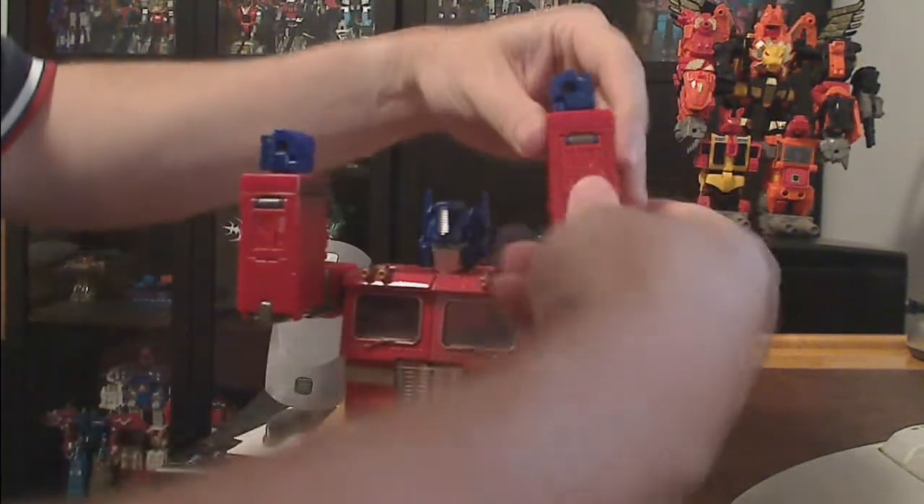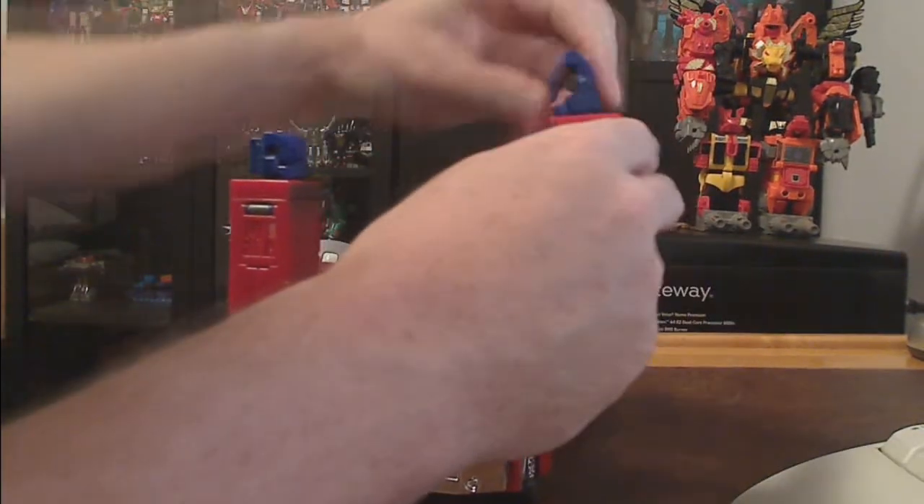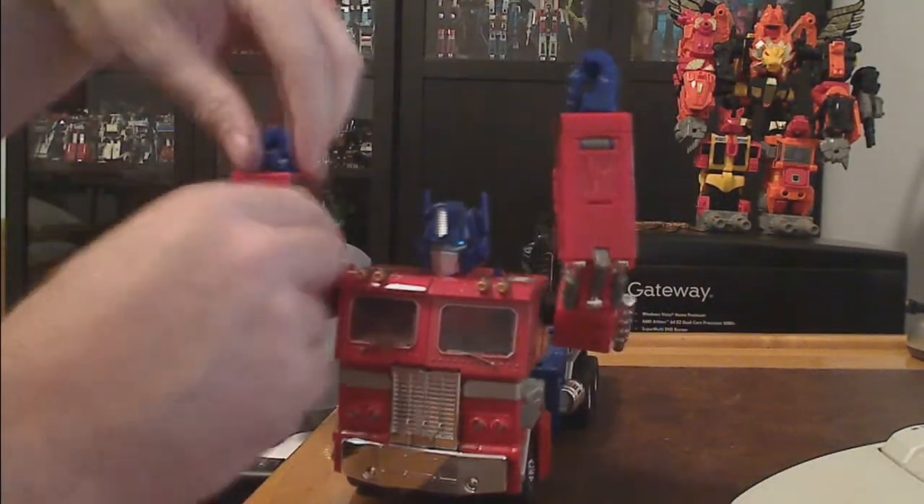Fist out. All four fingers move. Thumb moves. Same on this one.